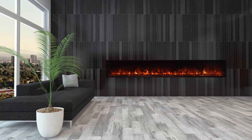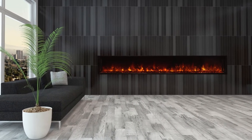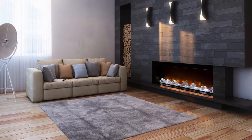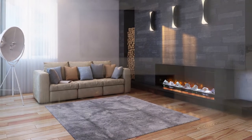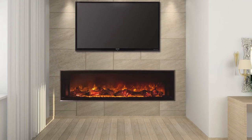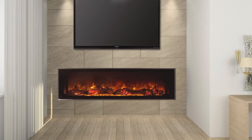These beautiful units feature a cool-to-the-touch glass face, dual spindle motors, directly wire to a standard 110-volt, 15-amp circuit, require no additional venting, and come in at one-third the cost of a comparable linear gas fireplace.